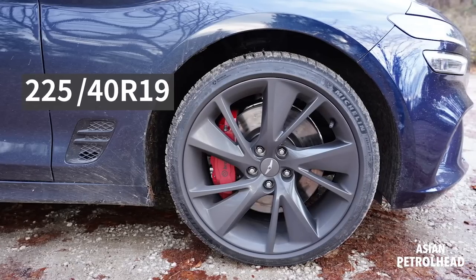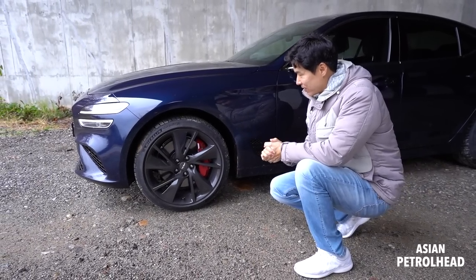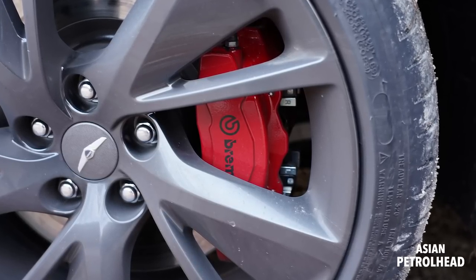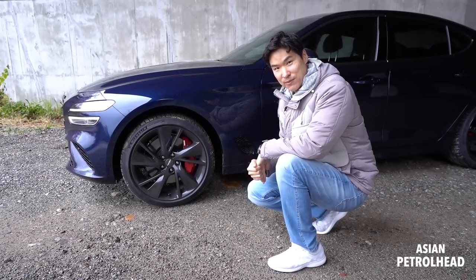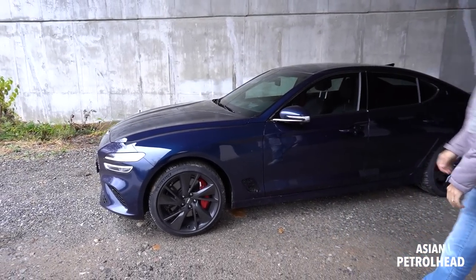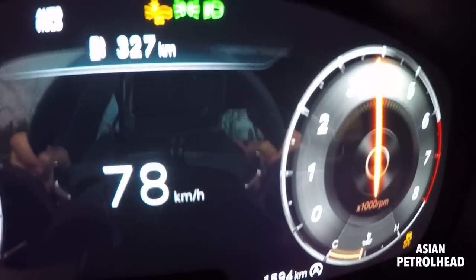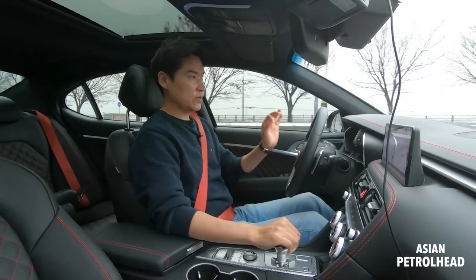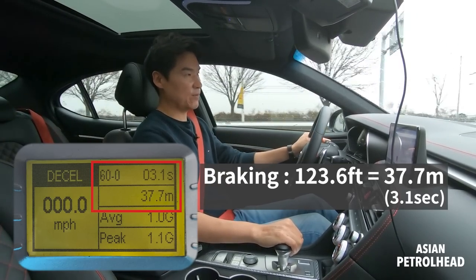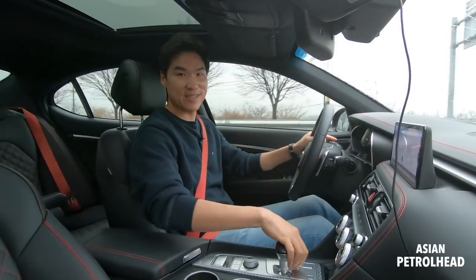Our tester is wearing 225/40 by 19 up front and 255/35 by 19 at the rear. Because the tester came with the sports package, it also came with dark tinted 19-inch rims and low-steel pads from Brembo. Let's go out and show you the braking performance of the new Genesis G70 with 3.3 liter twin turbo. It took this new Genesis G70 3.3 liter twin turbo about 123 feet to come to a complete stop, while the Brembo low-steel pads and Michelin PS4 tires work beautifully together, even in this wet condition.